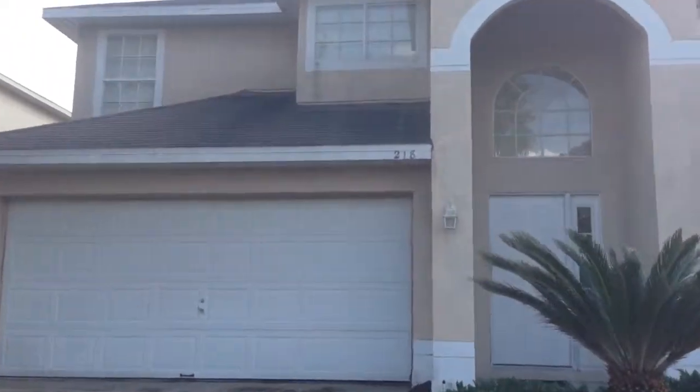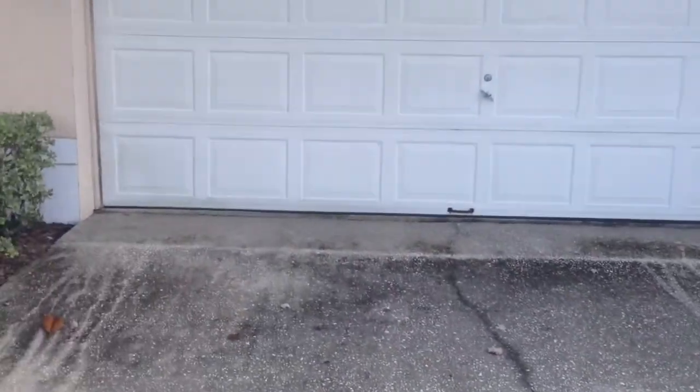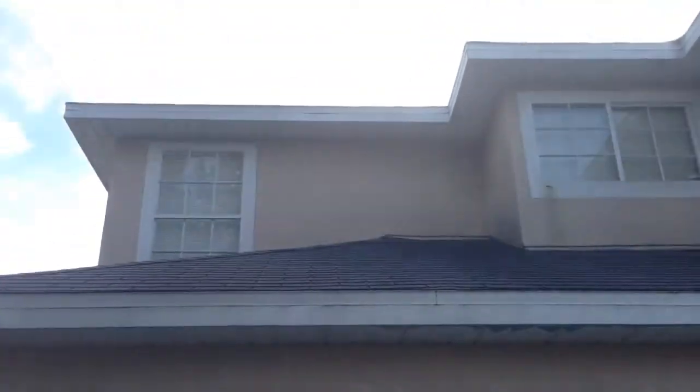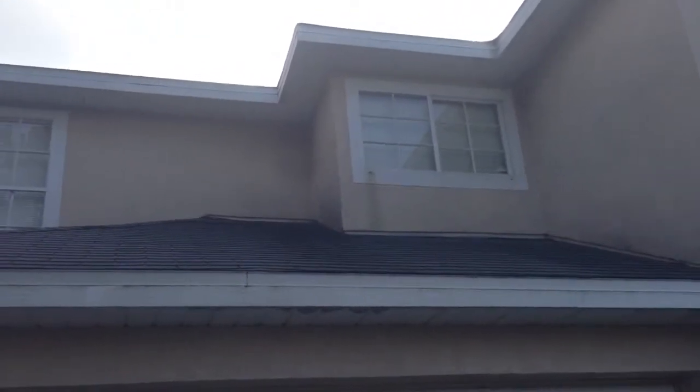I don't know how much we can see, but we'll try to get closer here — the driveway. You can see runoff. I think that's residue from algae that will grow. And you can see perhaps some staining there.